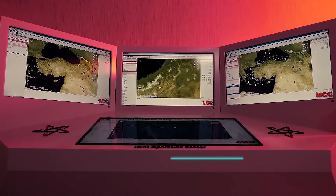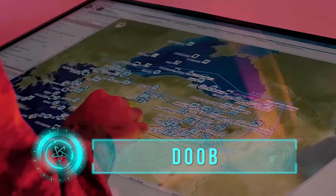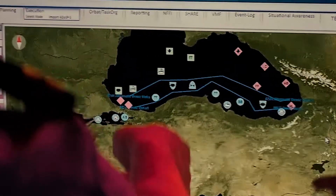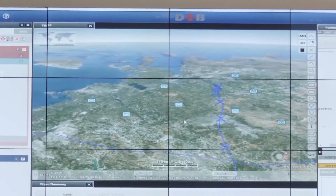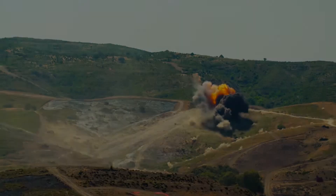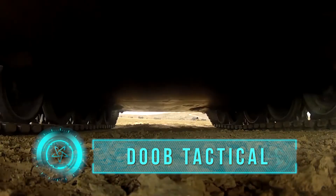DOB is a brigade and above-level command and control information system, which can be used with static and deployable systems at strategic and operational levels. It supports the whole command and control cycle in terms of mission analysis, planning, decision support and execution, while increasing situational awareness at all command levels.